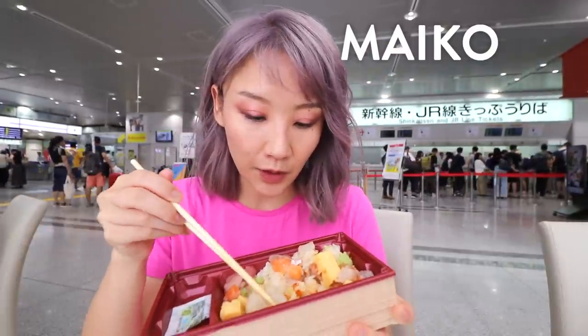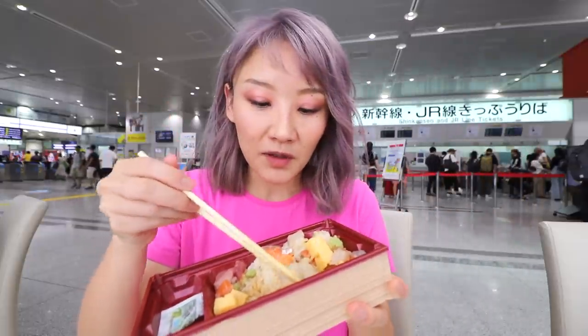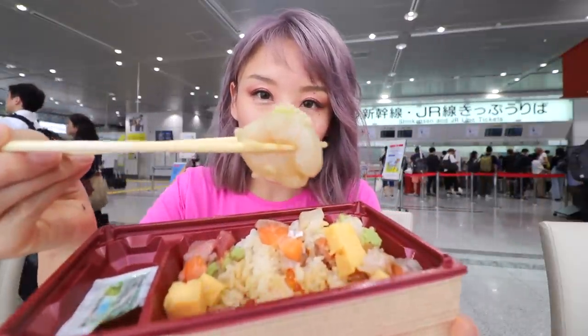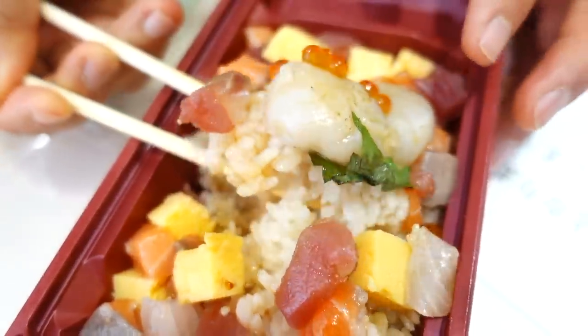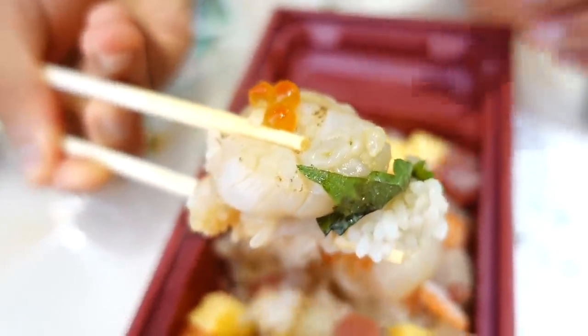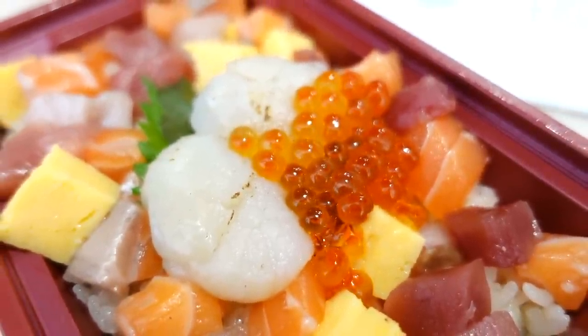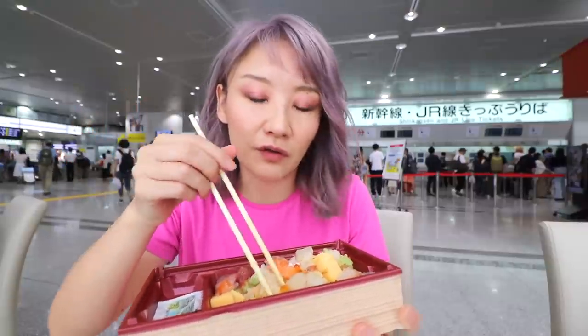I always choose a chirashi or any kind of fresh fish bento. I like this one because it's got a huge hotate scallop — it's kind of rare to have this like huge chunk of hotate in your chirashi — and it has a mountain of ikura, which I love. It's kind of like a fancier version of the chirashi.